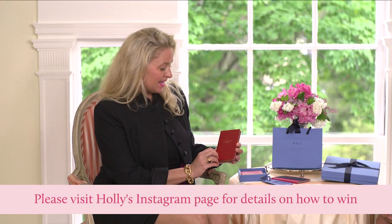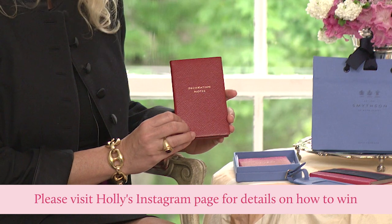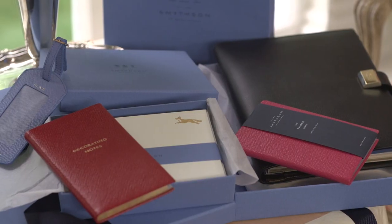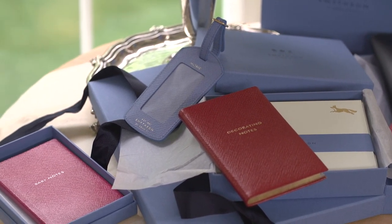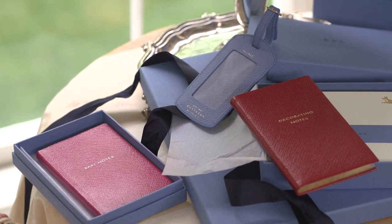It is the Decorating Notes, part of the Panama collection. We'd be happy to personalize it if you'd like us to. I hope you enjoyed this episode — we certainly did. We look forward to bringing you more episodes on the Holly Holden YouTube channel.